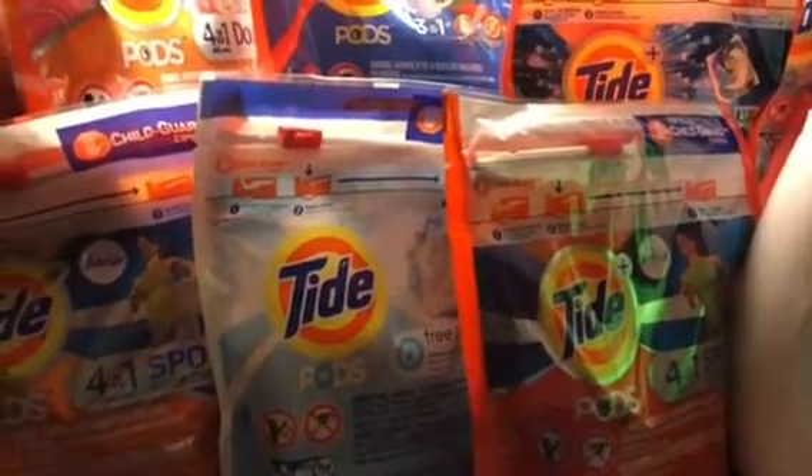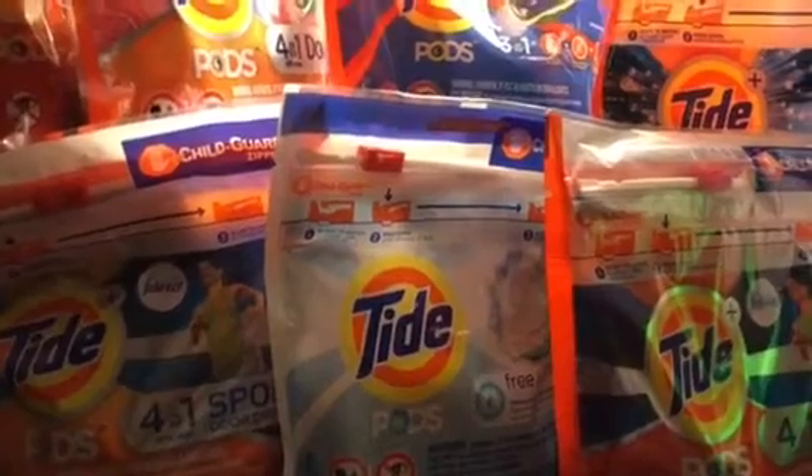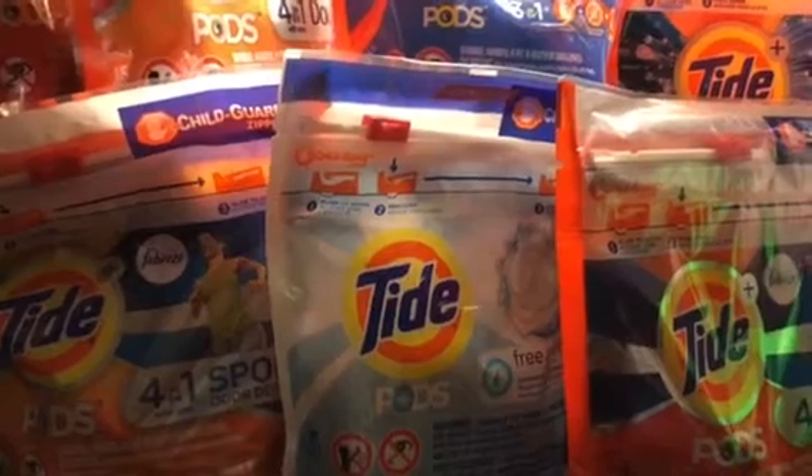Hi guys, this is Jan with Shirley Girl. Just got back in from the local Kroger's. I had 10 of these Tide Pod coupons from yesterday's insert that we got.